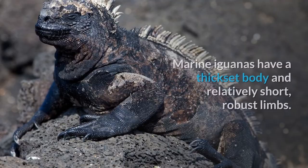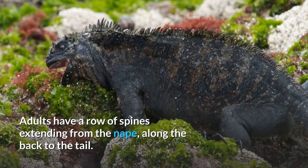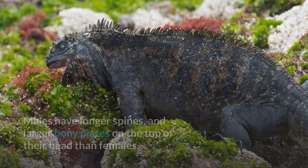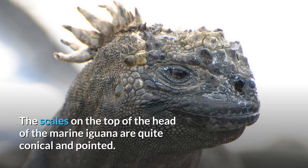Appearance. Marine iguanas have a thick-set body and relatively short, robust limbs. Adults have a row of spines extending from the nape, along the back to the tail. Males have longer spines and larger bony plates on the top of their head than females. There are some differences in the spines depending on the island and they are most elaborate on Fernandina, subspecies cristatus. The scales on the top of the head of the marine iguana are quite conical and pointed.